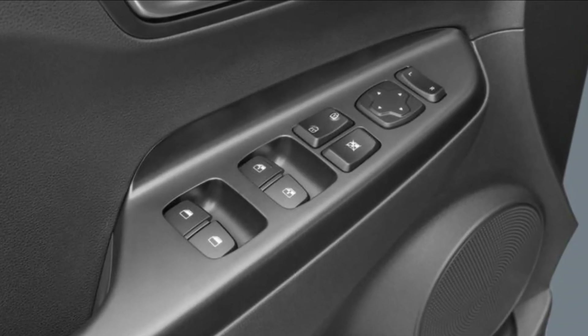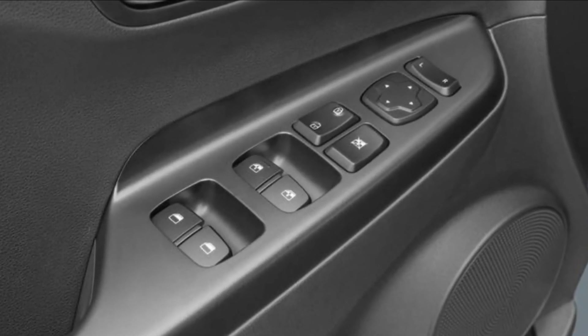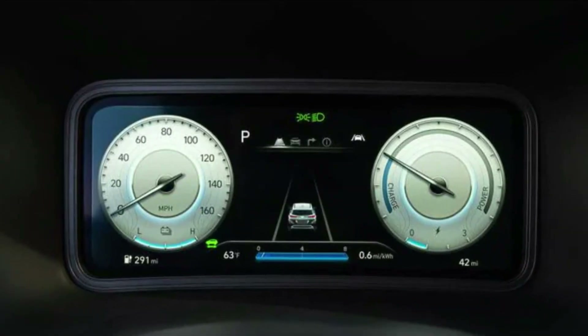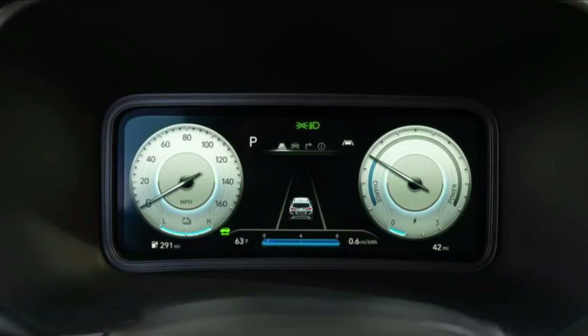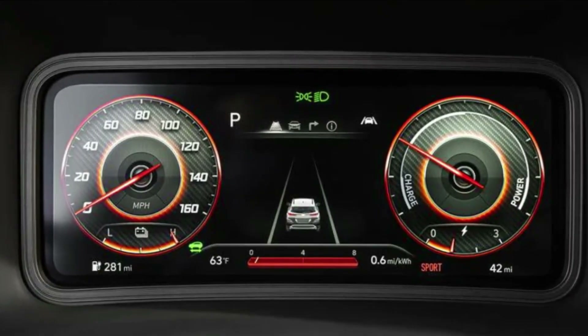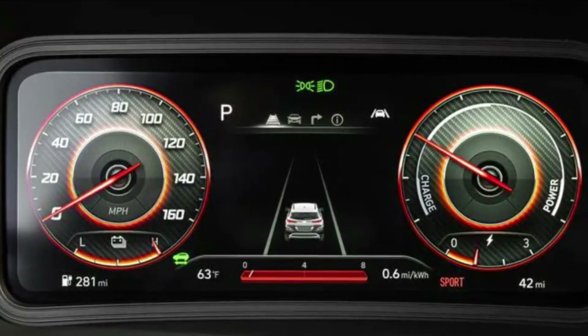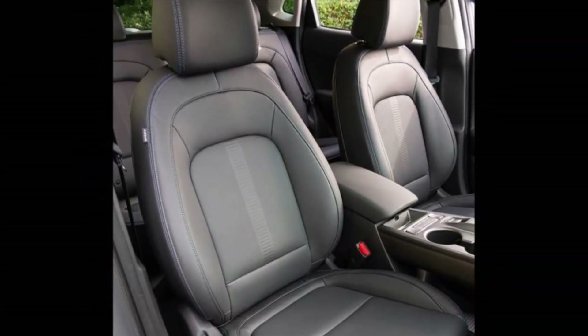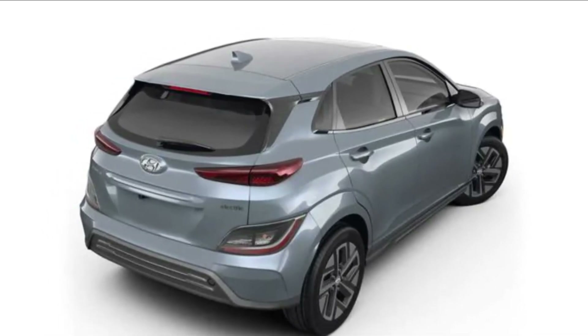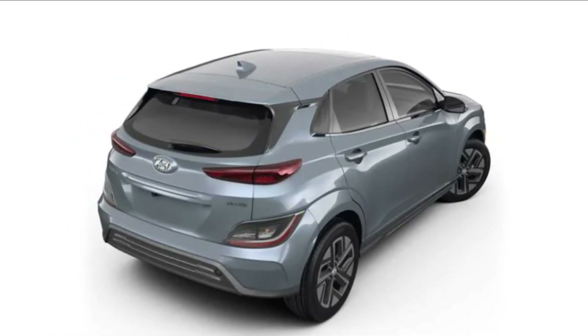The Kona Electric is cramped, with less luggage and rear legroom than the cheaper Bolt EUV. Cargo space: 2023 Kona Electric — 45.8 / 19.2 cubic feet; 2023 Bolt EUV — 56.9 / 16.3 cubic feet. Legroom: 2023 Kona Electric — 41.5 / 33.4 inches; 2023 Bolt EUV — 44.2 / 39.1 inches.